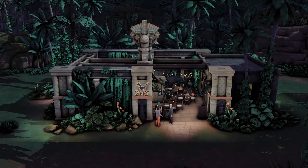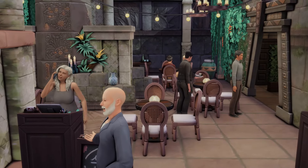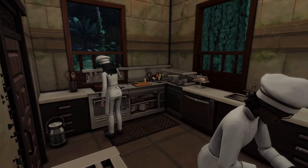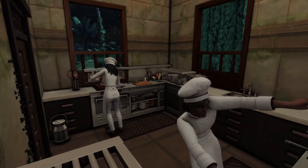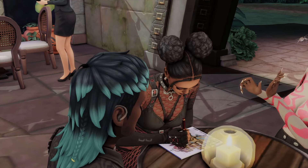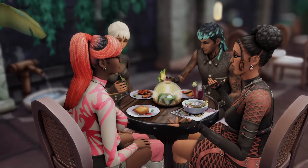For Selvadorada, we have the Jungle Restaurant by Sweet and Syrupy, and this is such a fun lot for your sims to visit on vacation, because it really blends into the environment so well. It looks like a structure that was already around and they just turned it into a restaurant. I love the lighting and all of the plants around — it just looks so good and is so Selvadorada, if that makes sense.